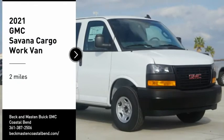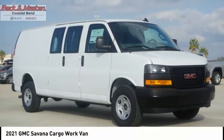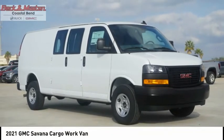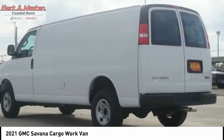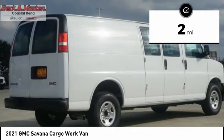Looking for the right vehicle? Check out the 2021 Savannah Cargo — the GMC Savannah. All the cargo you can carry, at a price you can afford. This vehicle has less than 100 miles.